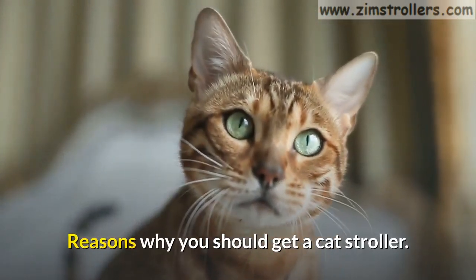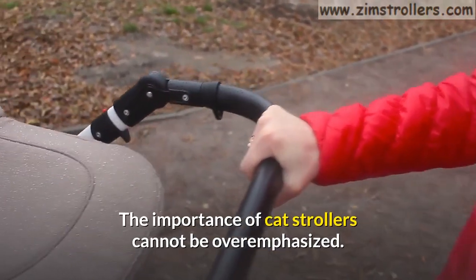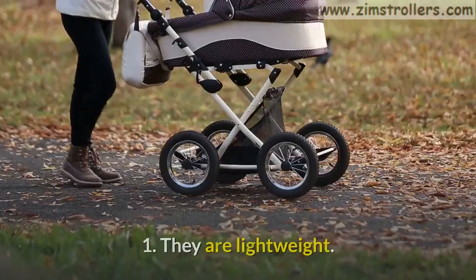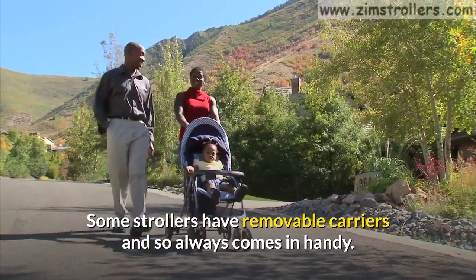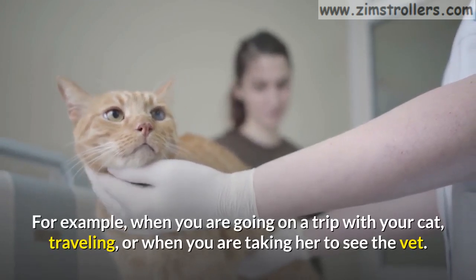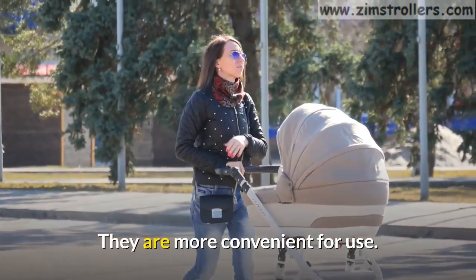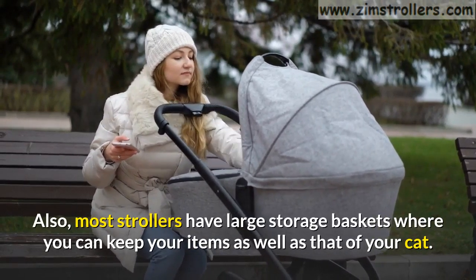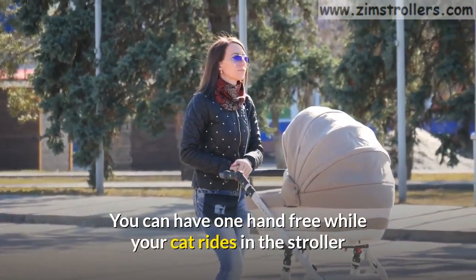Reasons why you should get a cat stroller. The importance of cat strollers cannot be overemphasized — they make traveling and all other strolls with your cat easier. First, they are lightweight. Some strollers have removable carriers and always come in handy, for example when you are going on a trip with your cat, traveling, or taking her to see the vet. They are more convenient for use. Most strollers also have large storage baskets where you can keep your items as well as those of your cat. You can have one hand free while your cat rides in the stroller.